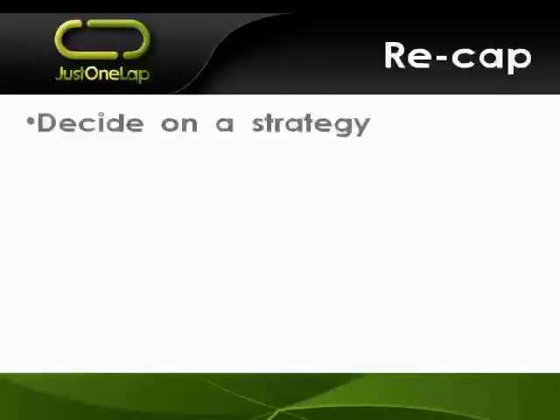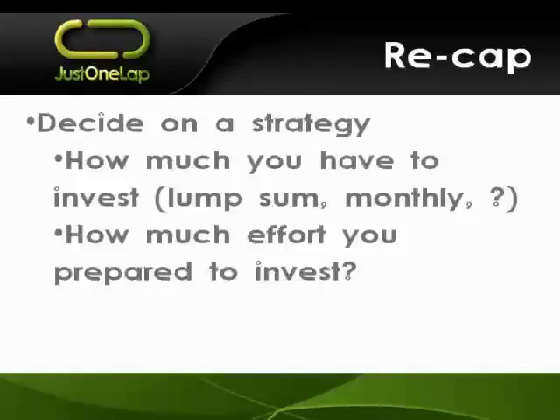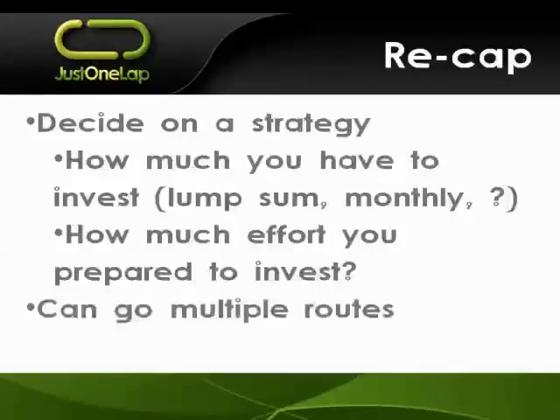Quick recap: you need to decide on a strategy. First question - how much money do you have? Lump sums or monthly amounts? What sort of time horizons are you looking at? How much effort are you prepared to invest - do you want to do research, or would you rather buy an ETF or hand it to an asset manager and watch profits grow? You can also go multiple routes as I do - DIY, ETF, and Auto Share Invest simultaneously. It's not a case of either/or.